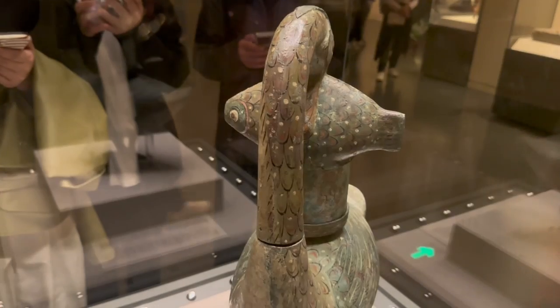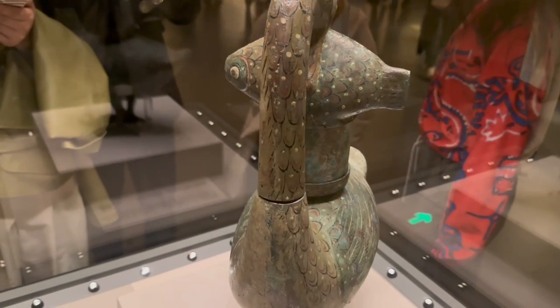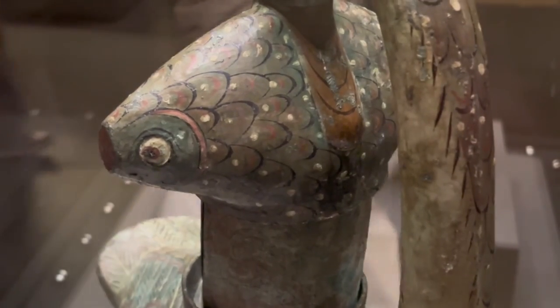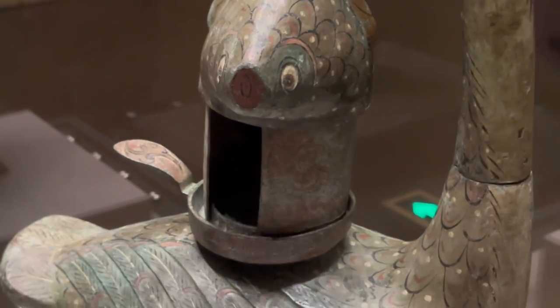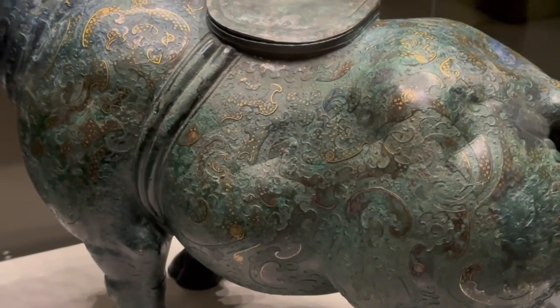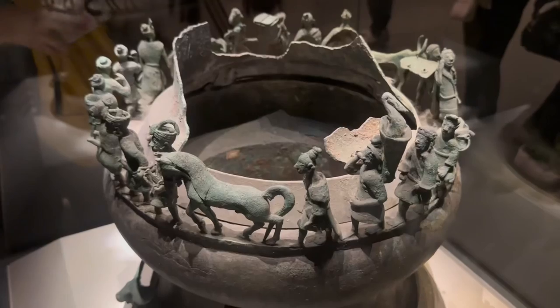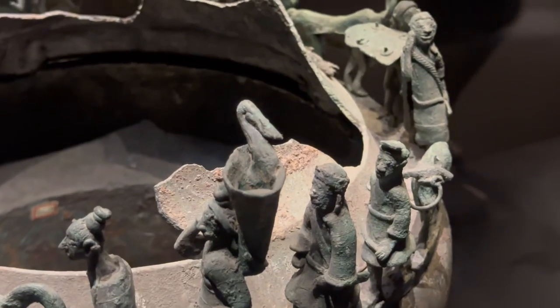And of the bronze wares we continue to find during this time, they're even more detailed and finely made. What we see here represents the absolute best of that time period from every corner of the country, displayed conveniently in one place here in the capital of Beijing for all visitors from inside the country and abroad to enjoy.